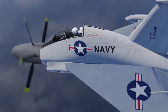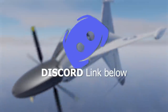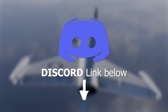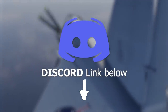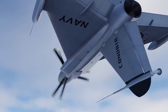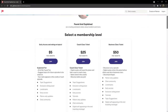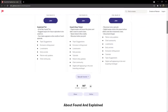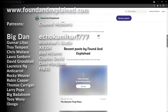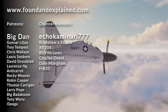If you loved this video, come discuss it on the Discord, where you can chat with other fans about everything found and explained — aviation and other top-secret projects that never saw the light of day. Consider becoming a channel member or Patreon supporter today to see videos early, help decide which videos come next, and get your name in the credits.